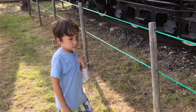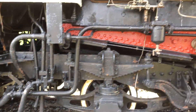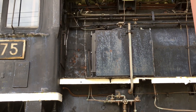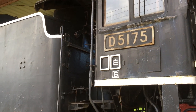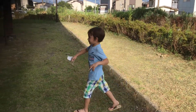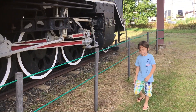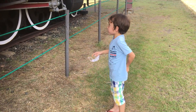This steam locomotive used to run — D51. But now everybody comes and sees it. It used to go quite fast, but all the other electric trains got faster, so this guy came here.